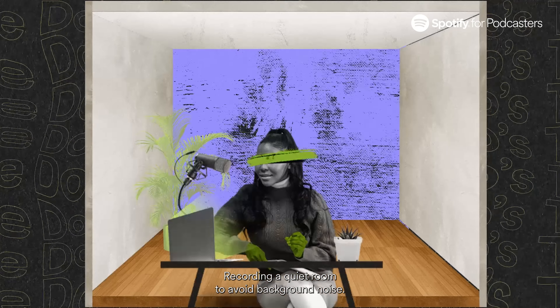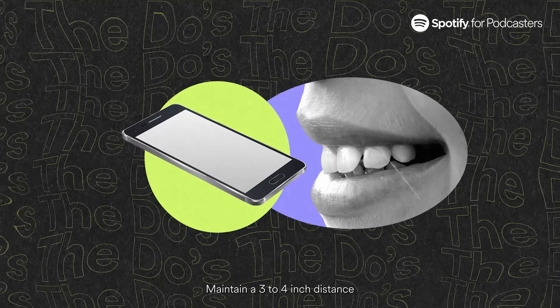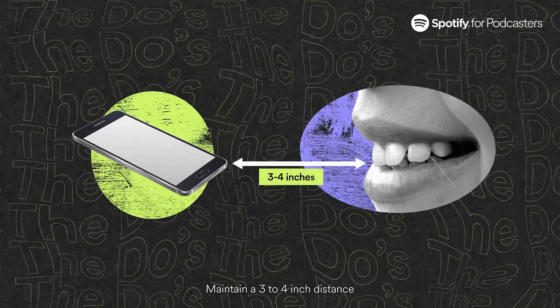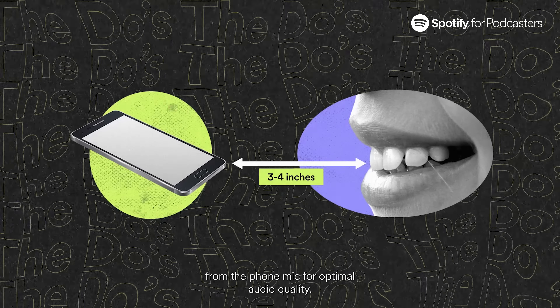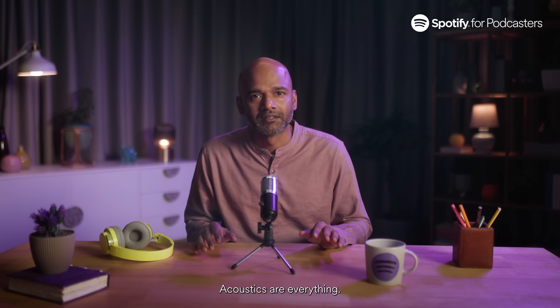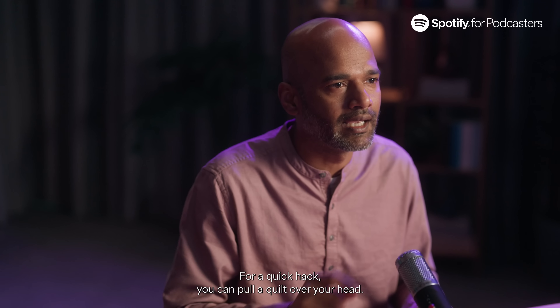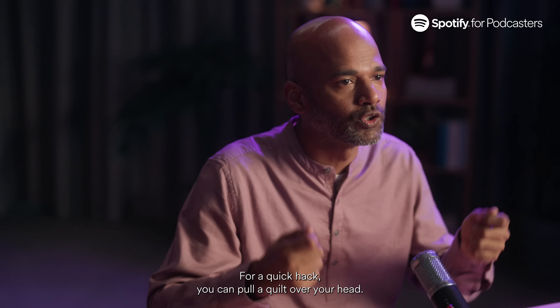Record in a quiet room to avoid background noise interference. Maintain a 3 to 4 inch distance from the phone mic for optimal audio quality. Acoustics are everything. While you make sure that you record in a quiet setting, for a quick hack, you can pull a quilt over your head — this will work wonders with sound quality.